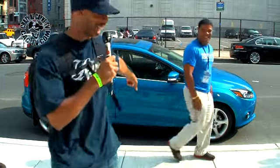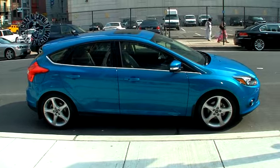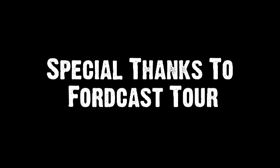Get the car son, it's hot. The Ford Focus Titanium son — it's hot son.